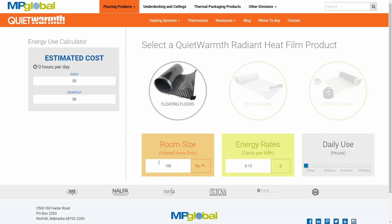If you don't feel like doing these calculations or math really isn't your game, you can go to quietwarmth.com, where we have a helpful energy cost calculator that figures the cost for you. As you can quickly see, QuietWarmth radiant heat mats are very efficient — for pennies per day, you can have warm feet.